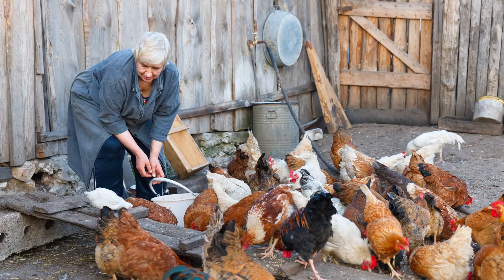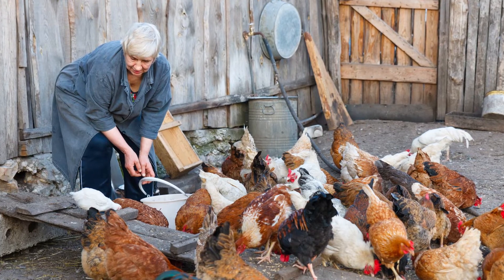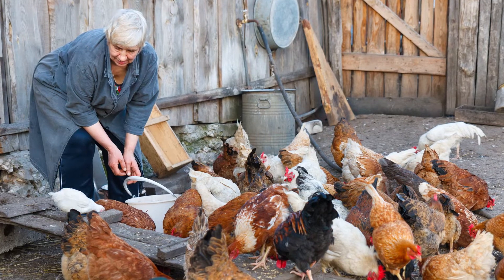Your birds have symptoms suggesting a respiratory disease and you're looking for help. You need to find out what is making them sick, treat them if possible, and hopefully prevent the problem in the future.